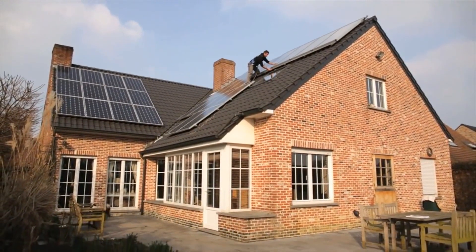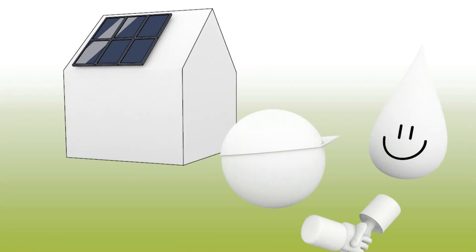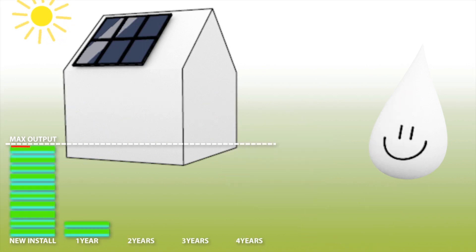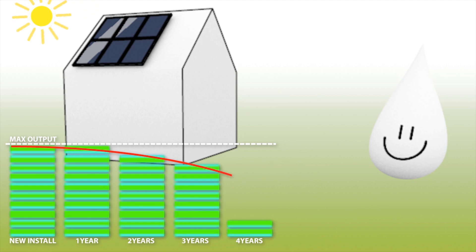Millions of people worldwide have had solar panels fitted in recent years. But after a few years, their efficiency starts to decline, something which is often noticed when it is too late.